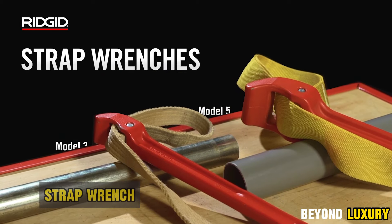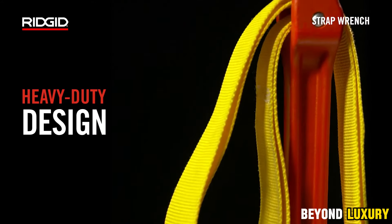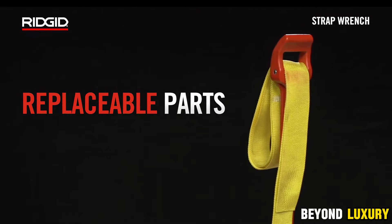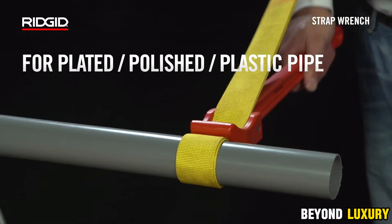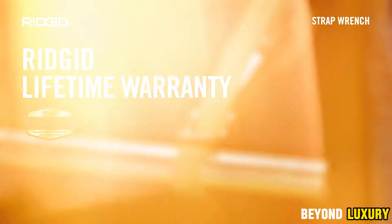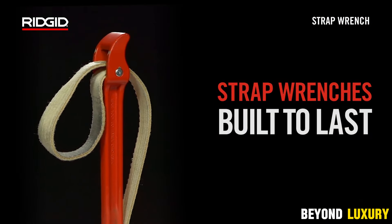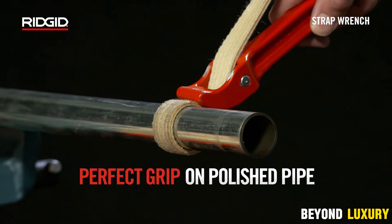Rigid Model 5 Belt Wrench — your go-to tool for handling polished pipes with ease. This versatile wrench is designed to securely grip pipes without causing any surface damage. Featuring a durable polyurethane-coated, braided nylon strap, it ensures a tight hold and is easy to replace when needed. The wrench's 18-inch handle and 29.5-inch strap length provide comfortable use and ample torque for efficient operation. It's perfect for pipes up to 5 inches in diameter and those with an actual outside diameter of up to 7 inches. Whether you're working on various pipe types, this wrench is a reliable choice for all your gripping needs.